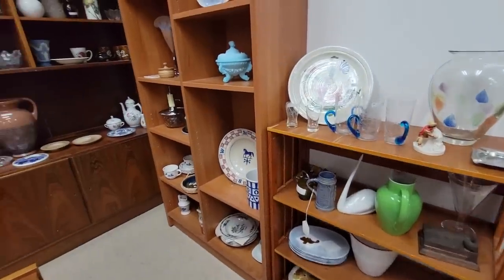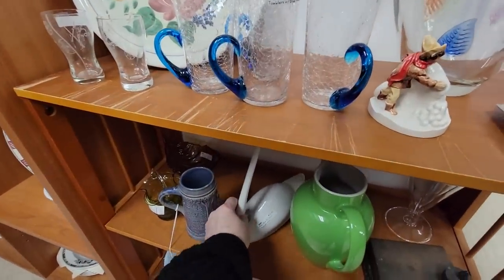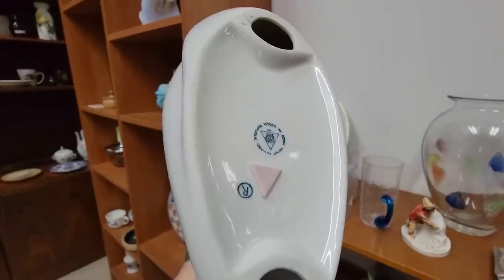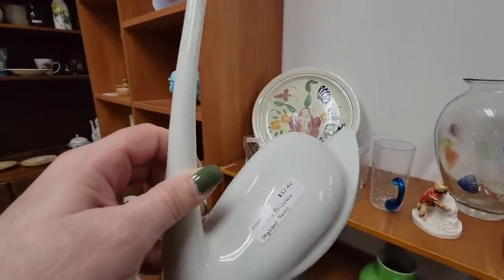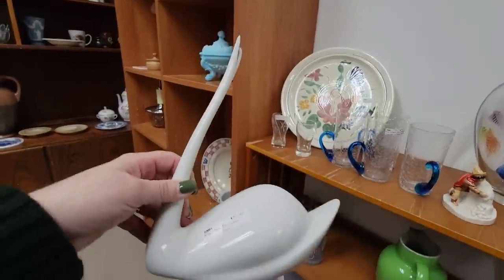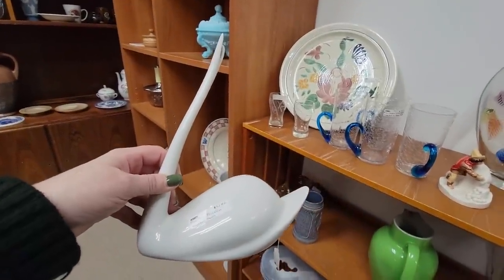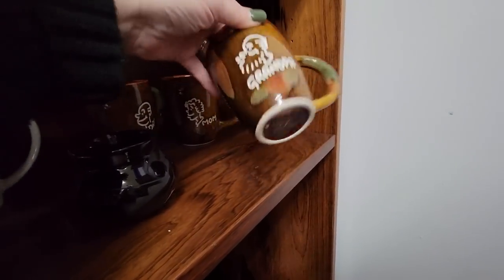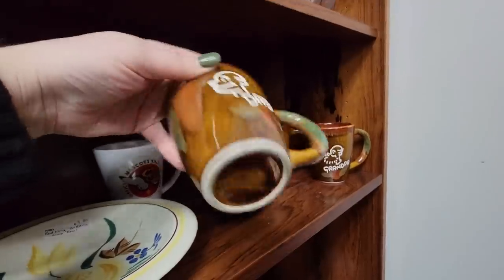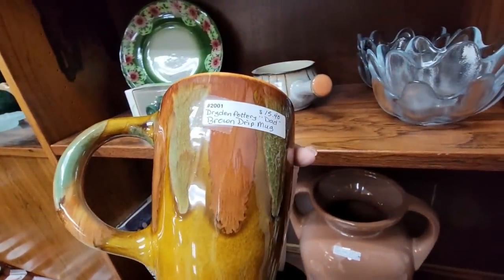This booth usually has a lot of cool things. This is Royal Ducks and it is $51 — it's a stylized swan. I'm going to have to see if Michael needs this. We've got Grandpa, Mom, and Dad. These are dried-in. How much are they? $15.40 — just the dad is $15.40, so they're $15.40 each.